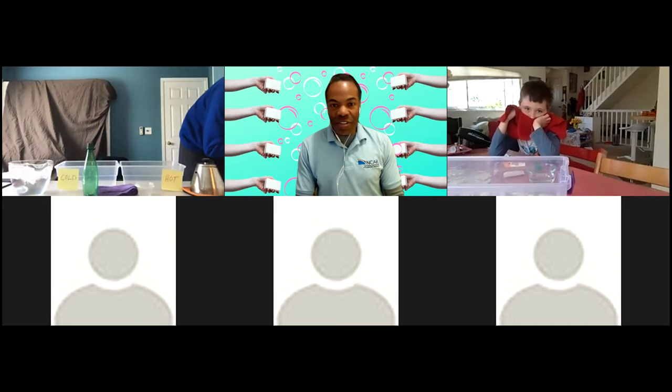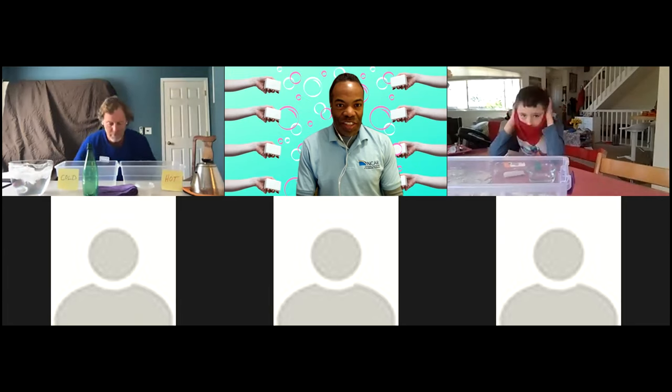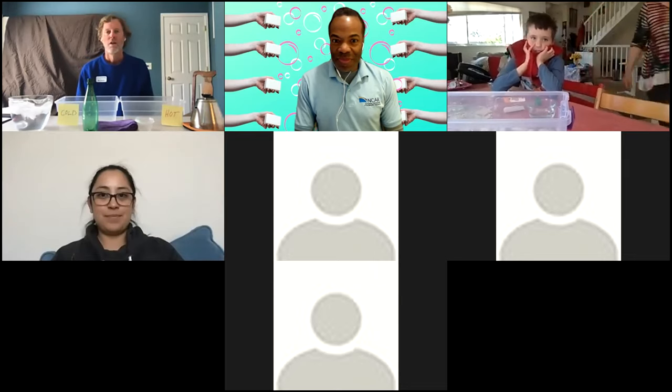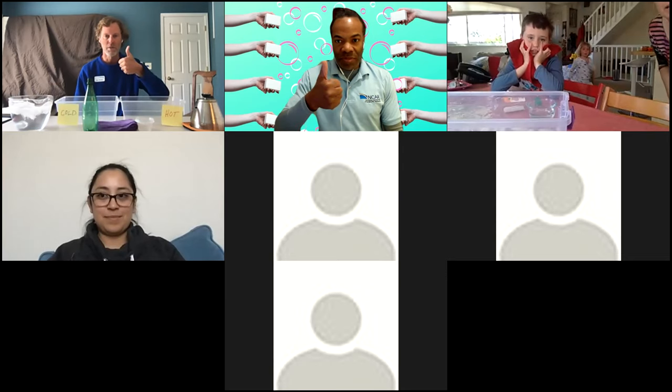All right, I think we're at two o'clock and as soon as Mark is all set to go, he'll give us a thumbs up and we'll get started. Just a quick check — can everyone hear me out there? If you can hear me and you're on camera, give me a thumbs up.